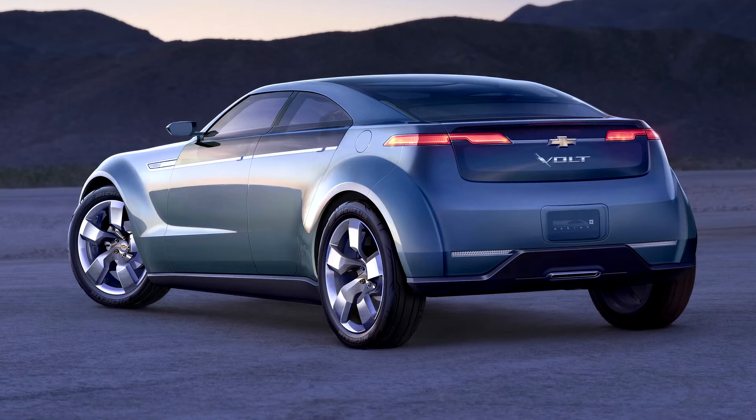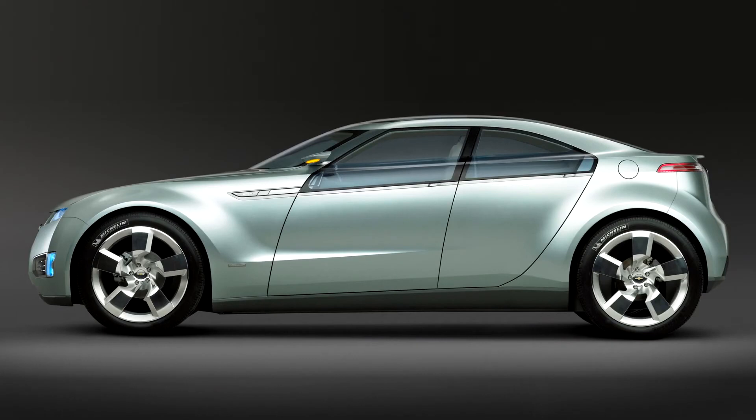The Volt Concept vehicle had four doors with a rear liftgate and seating for four passengers. This was a significant change in design when compared to the General Motors EV1 of the 1990s, which only seated two to reduce weight and to make the necessary room for the lead-acid battery pack.